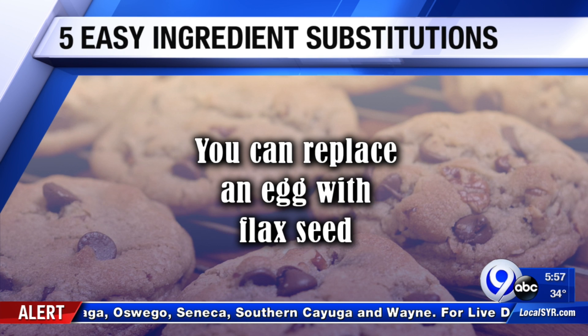Here's a hack from vegan baking: replace an egg with flax seed — unless you're allergic. To replace one egg, mix one tablespoon of flax seeds with two tablespoons of water, and then — this is important — let it sit for about five minutes. Then you're good to go.